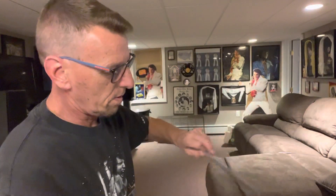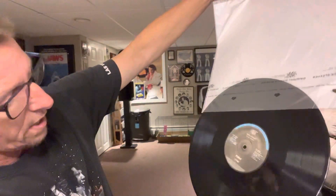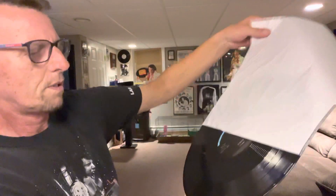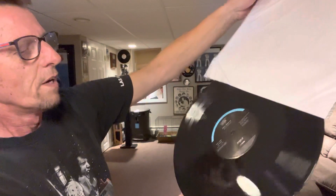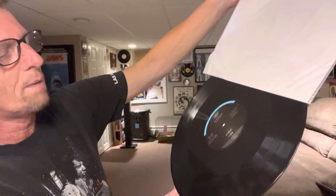Let's check out side one and two. This is side one, and looking flawless. Oh, looks good. Side two.